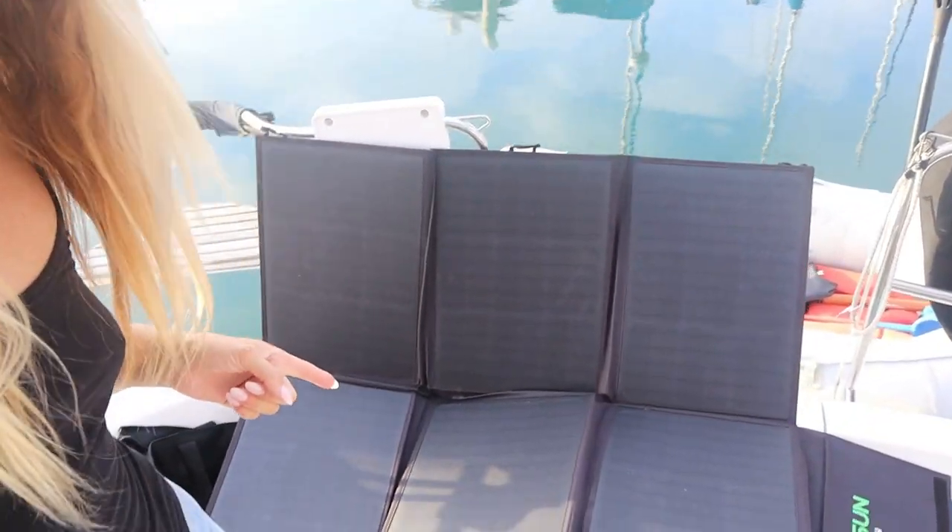I also have another solar panel that charges my dinghy batteries — it's down below. This is the solar panel I use to charge my dinghy battery. I just lay it out on the front of my boat, or if my main batteries are fully charged I'll lay it on top of my bimini. Sometimes if it's not sunny enough it won't get a full charge — it can take up to two days to completely charge — but it charges enough that if I need to go ashore and back I have enough power.